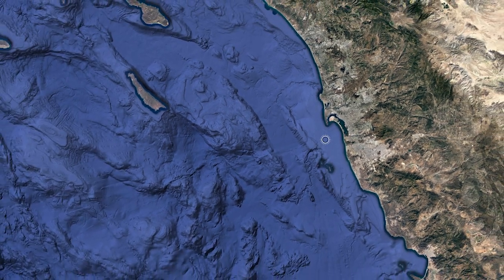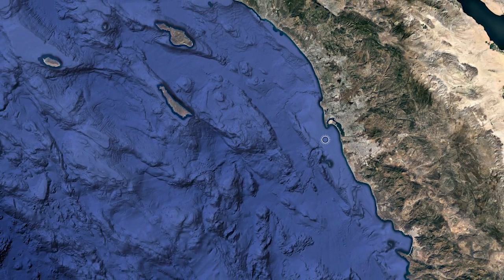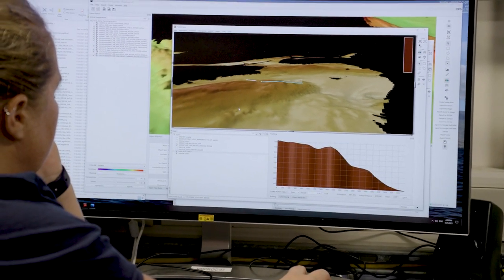Our expedition is exploring the Southern California borderland — the deep sea off of Southern California between Los Angeles and San Diego. It's a really unique part of the global oceans: an extended continental shelf, twice as large as any other continental shelf region, because it used to be a triple junction of multiple fault lines that have come together and created this really rugged topography.